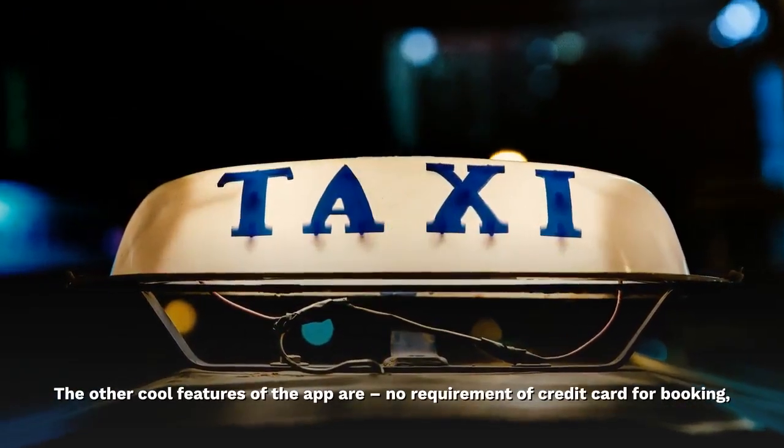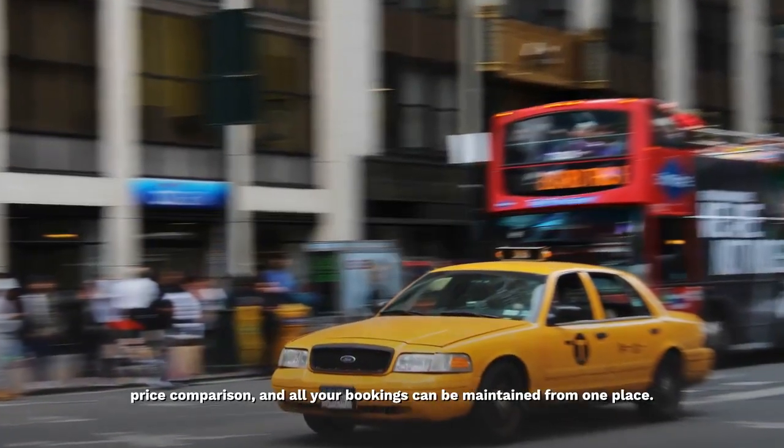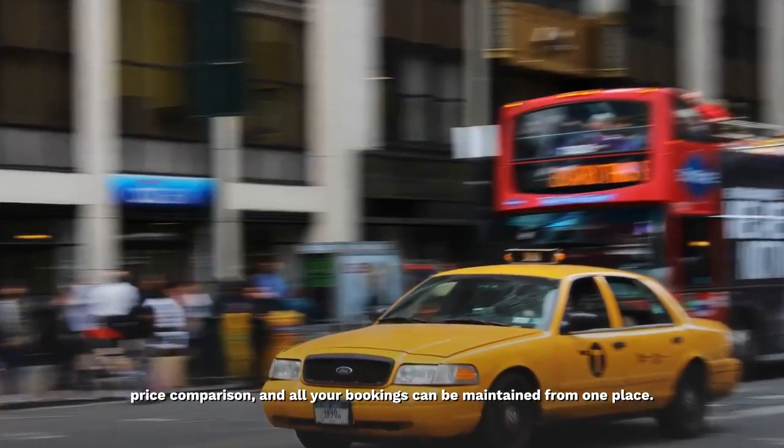The other cool features of the app are no requirement of credit card for booking, price comparison, and all your bookings can be maintained from one place.